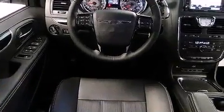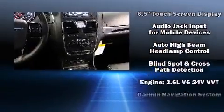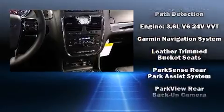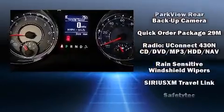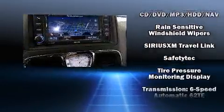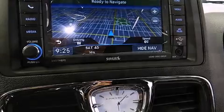Rear LCD monitors provide entertainment that your passengers will appreciate, no matter how far the drive. Chrysler also prioritized safety and security by including head curtain airbags, front side impact airbags, traction control, brake assist, anti-whiplash front head restraint, a panic alarm, and four-wheel disc brakes with ABS.